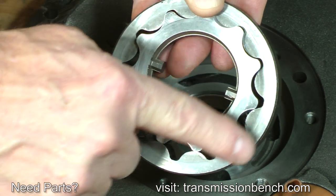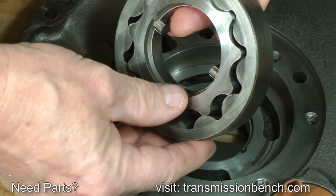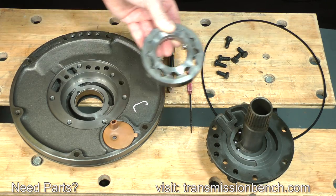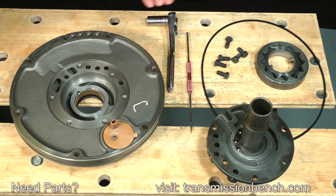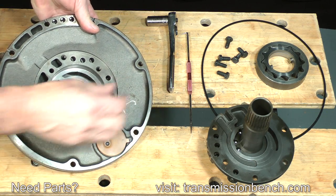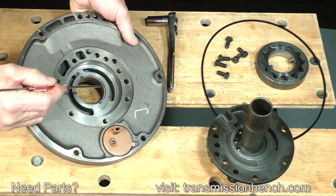Lift the pump rotors up and out of the body. These surfaces, as well as the outer area of the outer rotor, should be smooth. Keep them together and set them down as removed. Inspect the rotor cavity in the pump body — it should appear like this one. This surface, as well as the sides, should have no evidence of gouging.